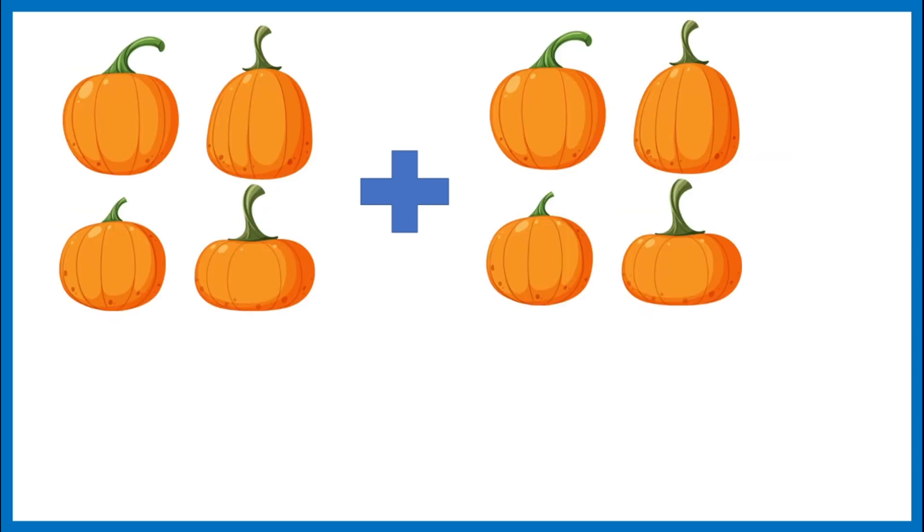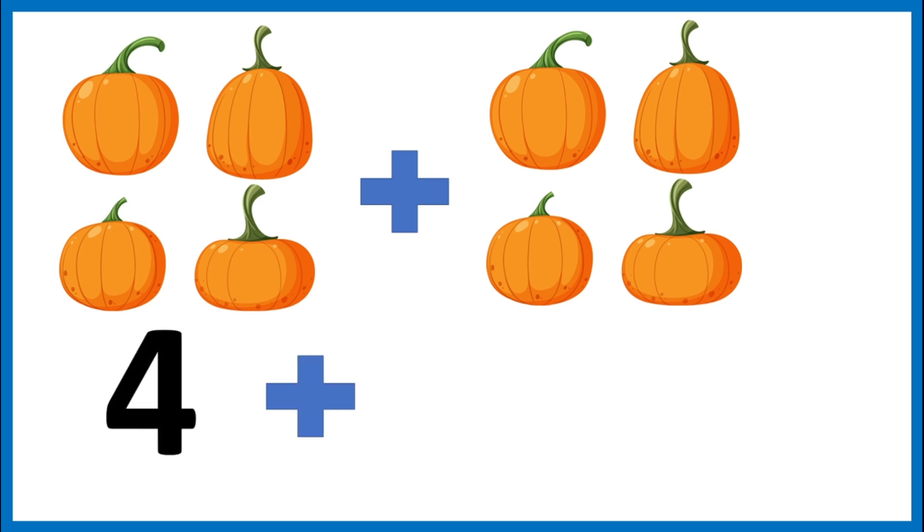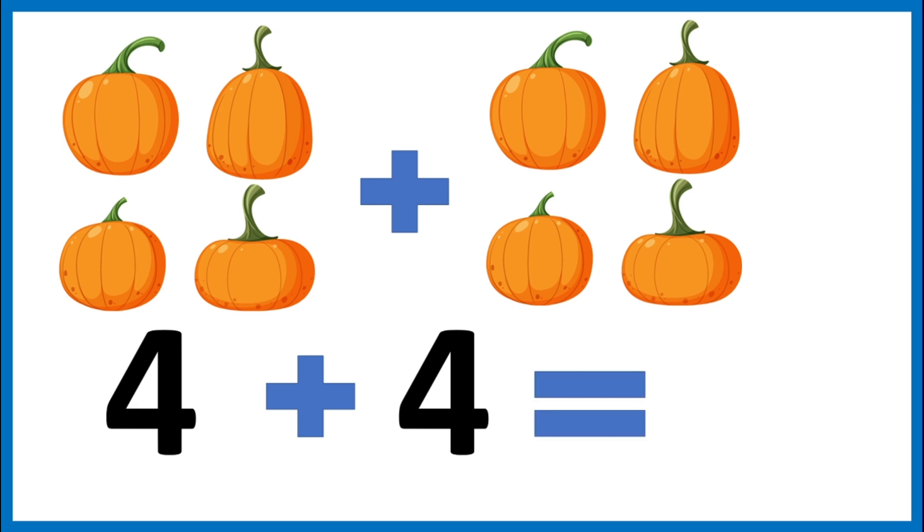On the farm, I saw two pumpkin vines. Each vine had four pumpkins — that's four and four. Let's add them. Four plus four. Let's count them together: one, two, three, four, five, six, seven, eight. Four plus four is eight.